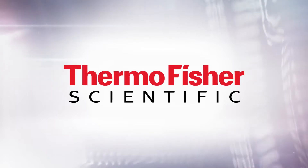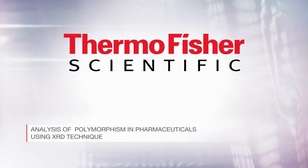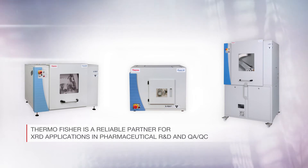In line with our mission to enable our customers to make the world healthier, cleaner and safer, Thermo Fisher Scientific is a reliable partner for X-ray diffraction analysis for pharmaceutical R&D and QA/QC applications.